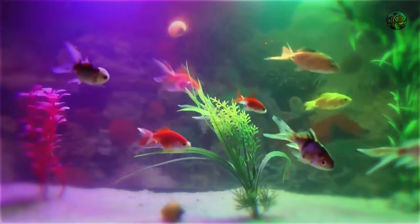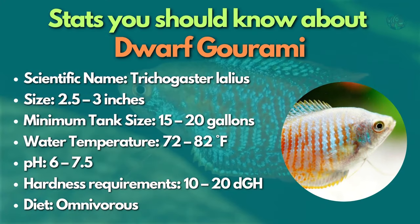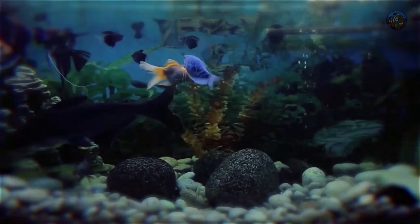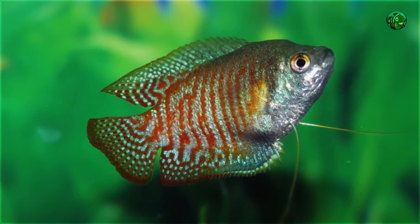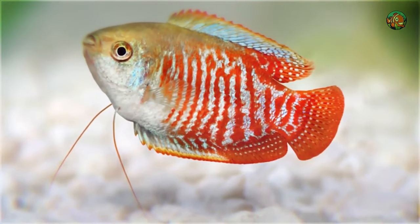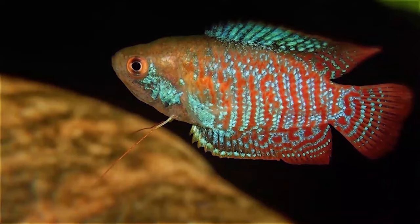The beauty of dwarf gourami will never be left behind on this list. One of my favorite aquarium centerpiece fish for tiny aquariums is the dwarf gourami. The gorgeous powder blue gourami and the vivid orange flame gourami are only two of the many color variations this species can be found in. Although dwarf gouramis are not the best tank mates for shy fish because they might get a little aggressive during feeding times.